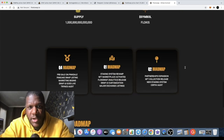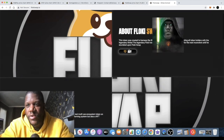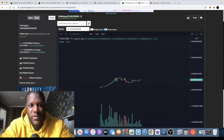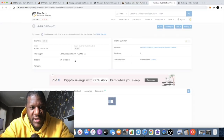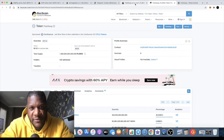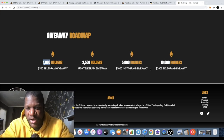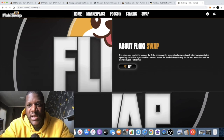Every now and again you get a meme coin that sticks out and you can see the potential is definitely there. Looking at the holder count on the contract, there are 426 addresses at the time of recording this video. That's going to increase throughout the day. The first giveaway is at 1,000 holders, so we're almost halfway there. I'll leave the links in the description — make sure you check this out, it could be a very good token.